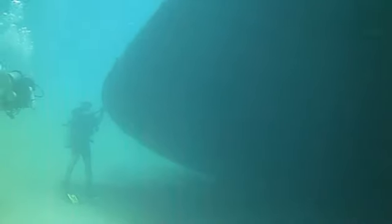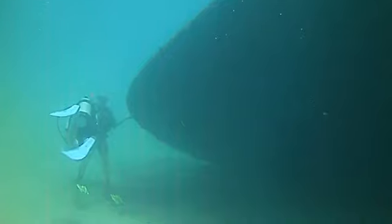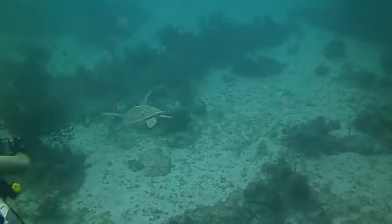Here's a wider establishing shot of the side of the ship, with another diver off in the distance to give it scale. And here's one point of the ship viewed from the very bottom — this would be at about 90 feet or so. And there's a turtle that we encountered down there.